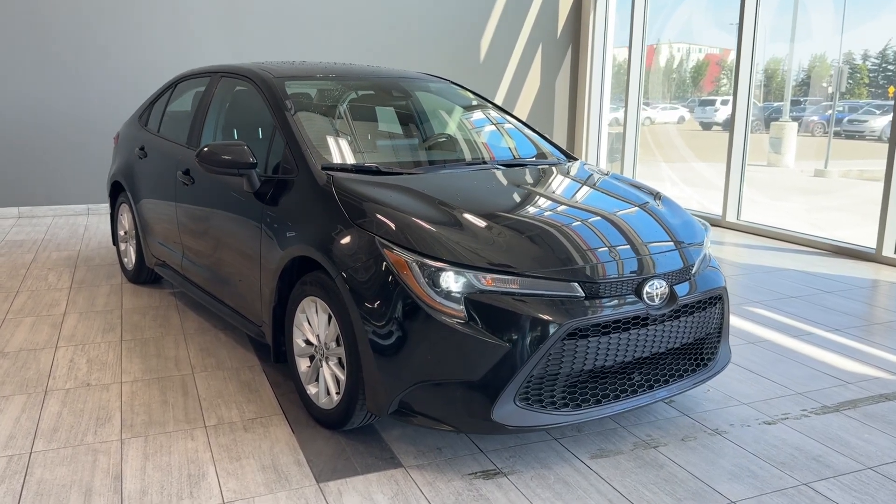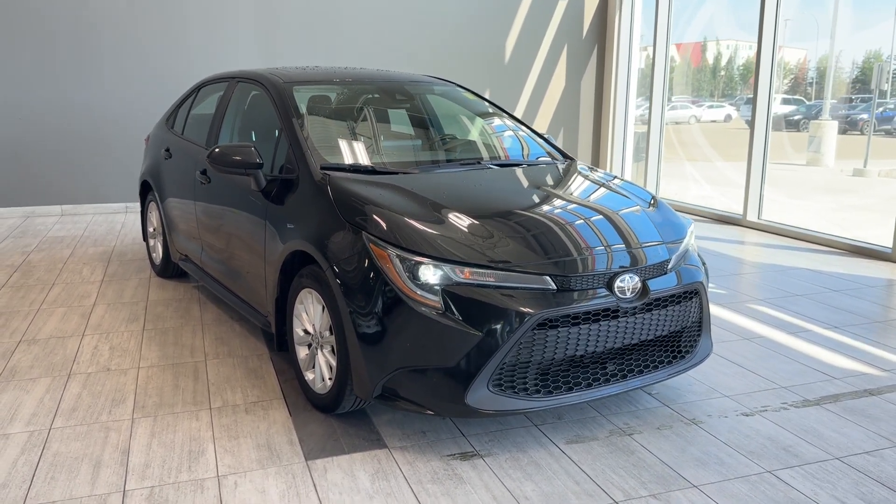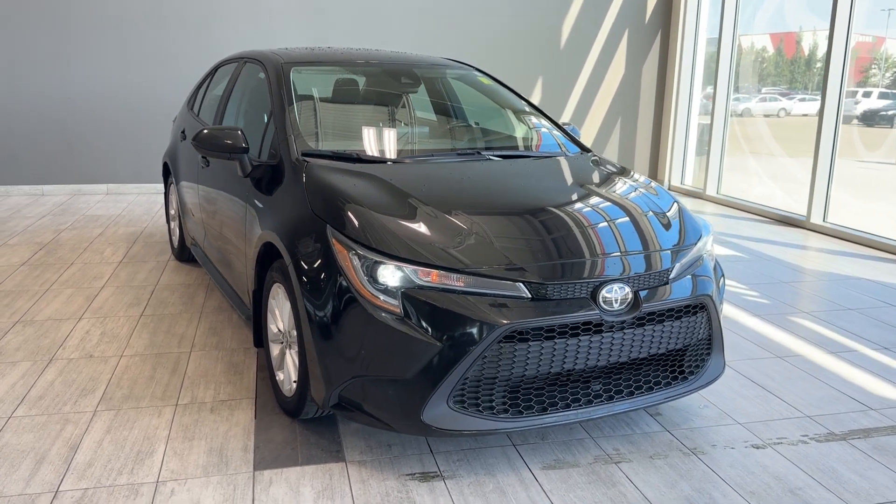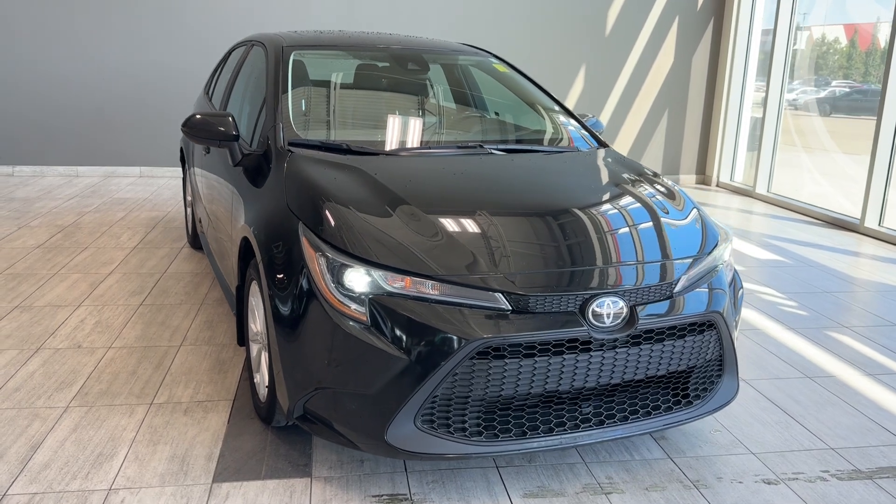Welcome back to Toyota Northwest Edmonton. In today's walk-around video we're looking at a pre-owned 2022 Toyota Corolla LE Upgrade that we have here in stock in black color.